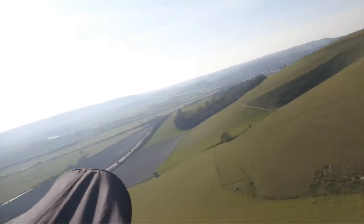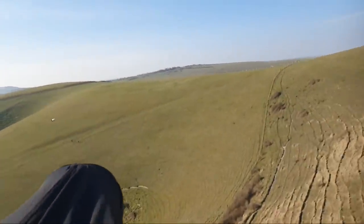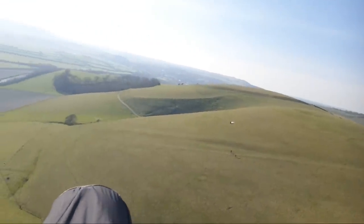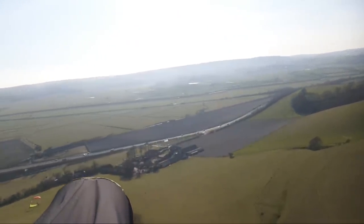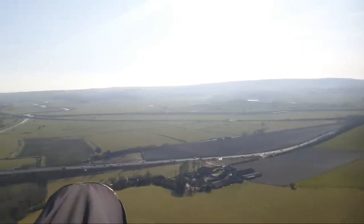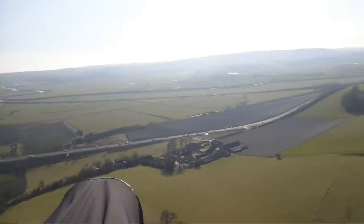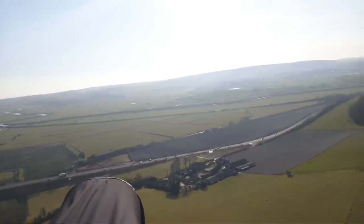This is starting to smooth out a little bit — getting a bit later in the day now. So we've got fewer thermal bubbles coming through and more just ridge soaring. It would be nice for me to be able to chat to you but the camera is so close to me I don't really want to make you look at my nose.